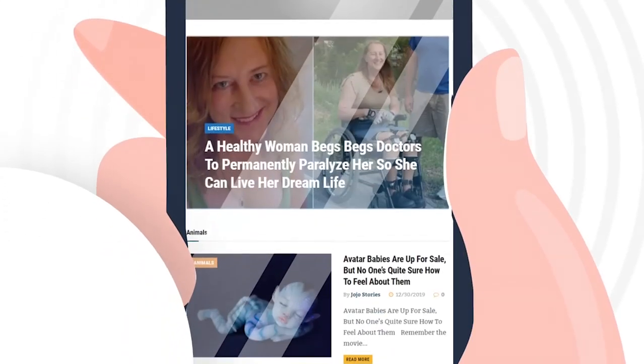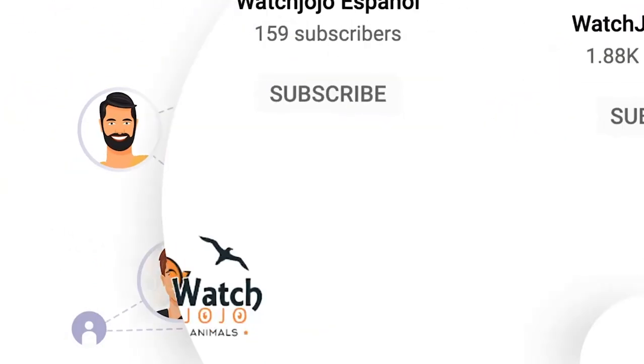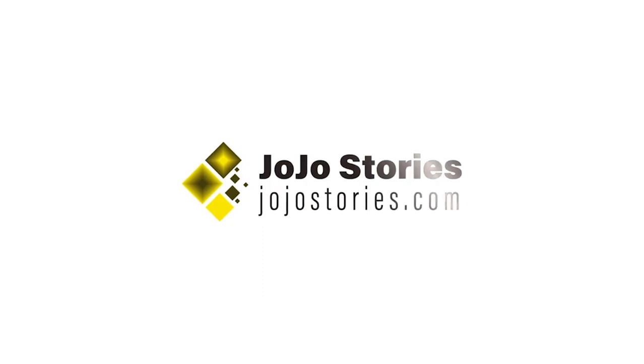The kind of content you read on our site will be one you'll want to share with your family and friends. We hope you'll join our growing family and be part of our community. Welcome to JoJo Stories — JoJoStories.com.